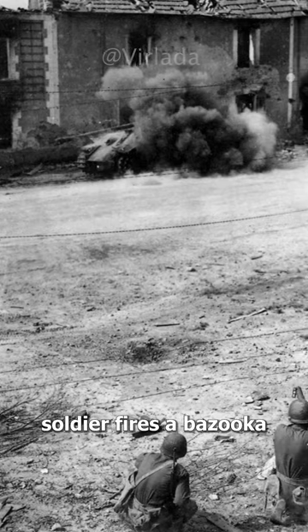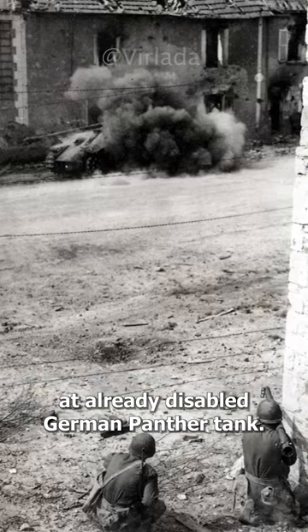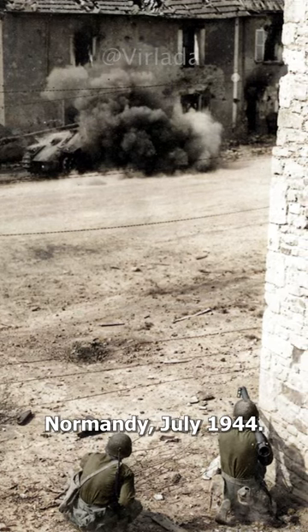A U.S. soldier fires a bazooka from close range at an already disabled German Panther tank, Normandy, July 1944.